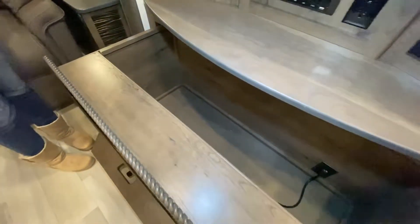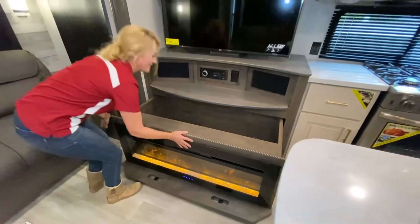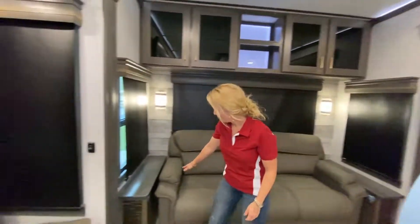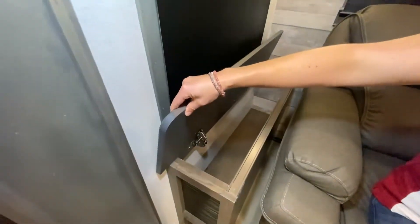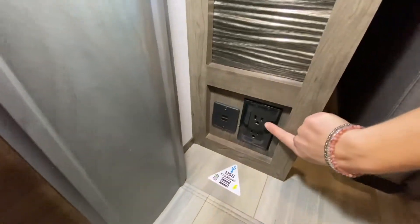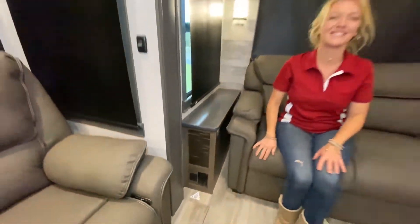The Alliance RV product does come standard with two TVs. Both of those TVs are smart TVs. They're name-brand appliances — Insignia brand — and a super high-end feel versus some of the other TVs that you might see in the marketplace.